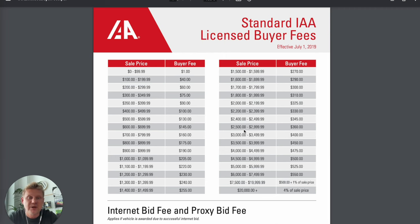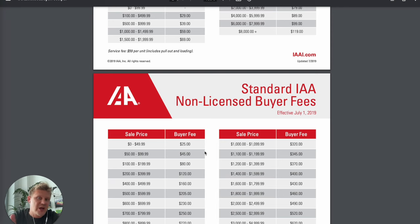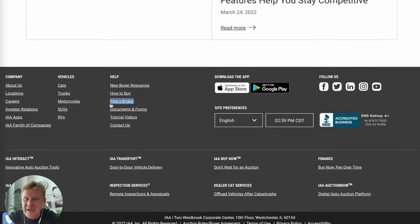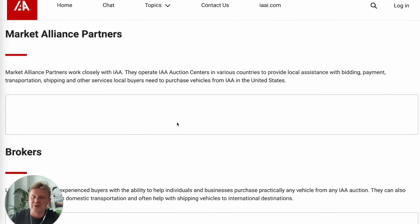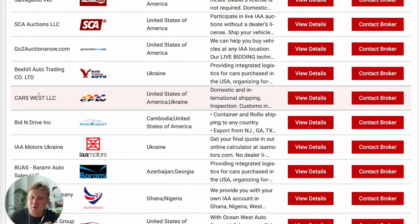If you go to Insurance Auto Auction and scroll all the way down, you can click 'Find a Broker' to see a list of all approved brokers. If you scroll a little bit, you'll find Cars West LLC — that's my company. We are a licensed broker of Insurance Auto Auction, so you can trust us with your purchase.